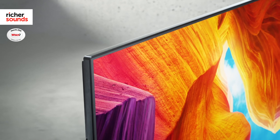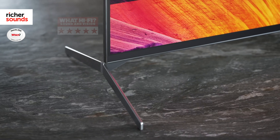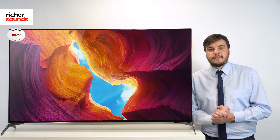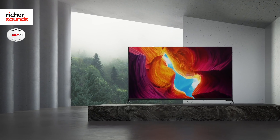The XH9505 is another winner for Sony, with What Hi-Fi giving the 49-inch version of this TV a 5-star review. If you're ready for the performance but not quite ready to spend OLED money, then the XH9505 is easily one of the best on the market.